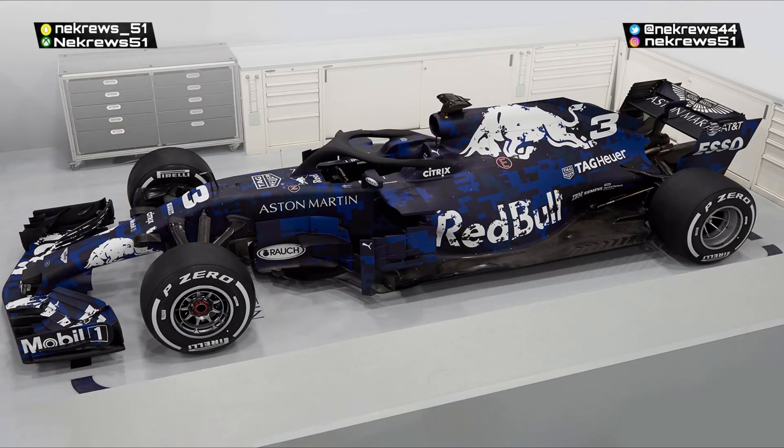What is up guys, TheCruise51y today. We are back with a brand new video and another F1 2018 car launch video. As you can see, we are here for the brand new RB14, the Red Bull Racing Tag Heuer car, and look at this — a brand new livery for the Red Bull team.